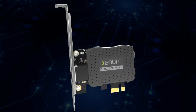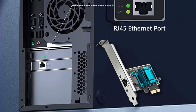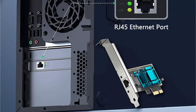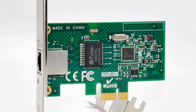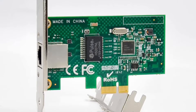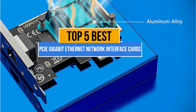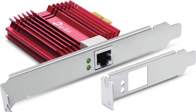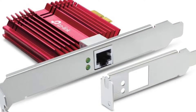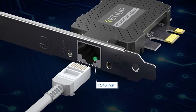Gigabit network cards are high-speed networking devices that allow computers to connect to a network at speeds of up to 1 gigabit per second. The problem you'll face while purchasing PCIe gigabit Ethernet network interface cards is which one to pick, as there are too many manufacturers in the market. Today's video is about the top 5 best PCIe gigabit Ethernet network interface cards available. You may check the link in the description box below for prices and more information.